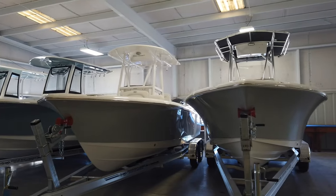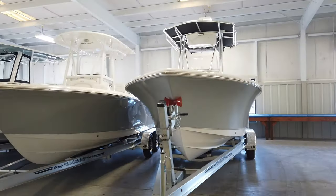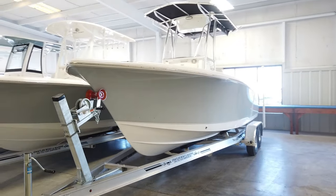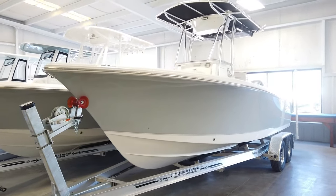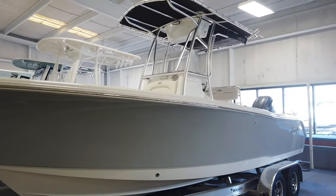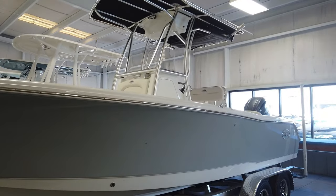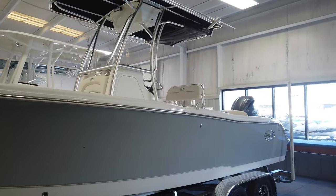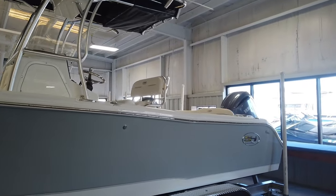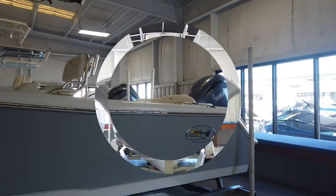Before we climb in the boat and take a look around, we'll talk about a few of the specs. The boat is 23 foot 7 inches, has an 8 foot 6 inch beam, has a low 13 inch draft, so great for island hopping. It carries a max horsepower capacity of 250 horsepower. At Chatley, we stock it both with a 200 horsepower inline 4 and the 250 V6 XSB. The boat weighs about 2,800 pounds and has a 96 gallon fuel capacity.